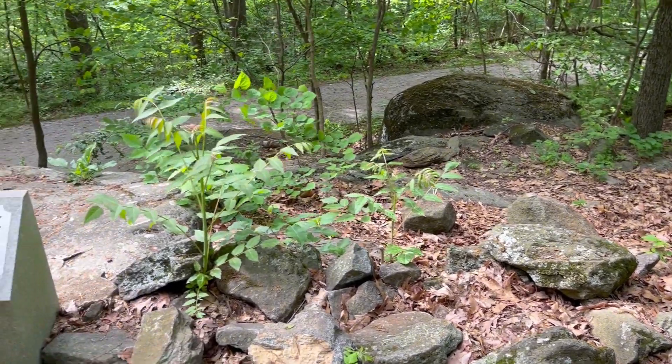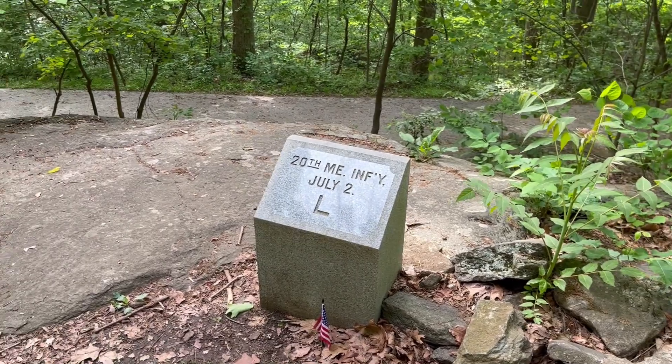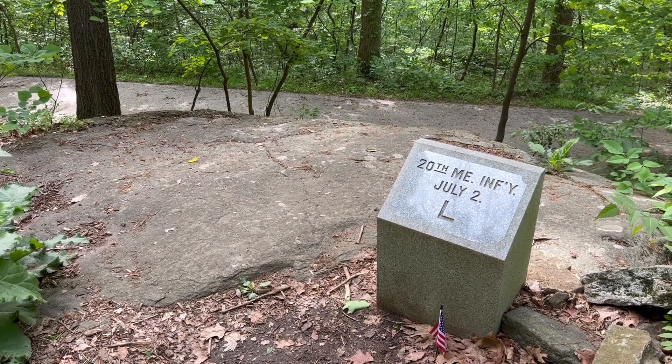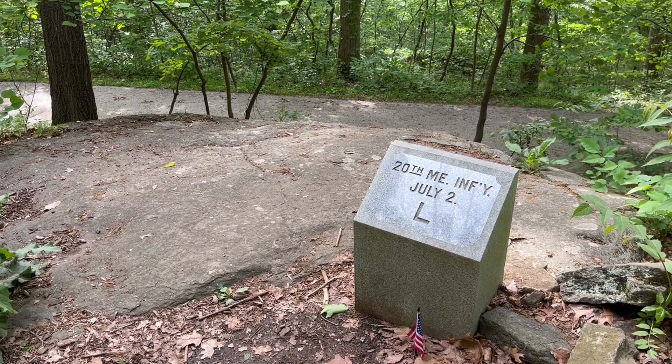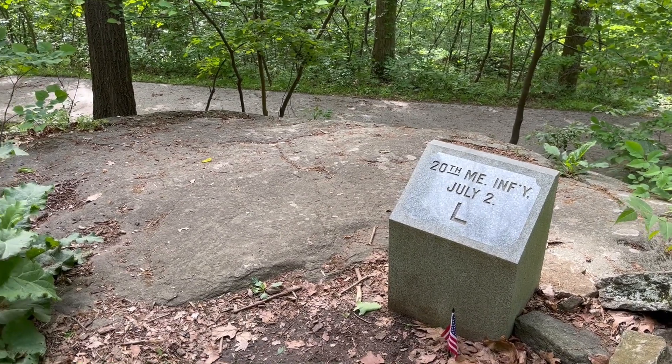Unfortunately, the War Department, in the decades after the Civil War, built the road that you see underneath here, that runs around this part of Little Round Top, and in doing so blew out a lot of the boulders and took out many of the trees.